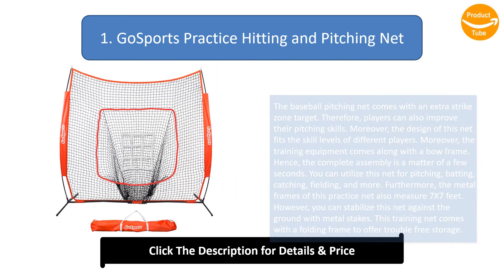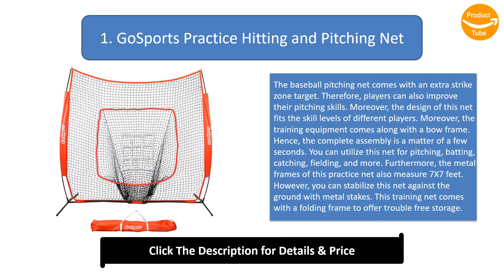Number 1: Go Sports Practice Hitting and Pitching Net. This baseball pitching net comes with an extra strike zone target so players can improve their pitching skills. The design fits the skill levels of different players. The training equipment comes with a bow frame so complete assembly takes only a few seconds. You can use this net for pitching, batting, catching, fielding, and more.